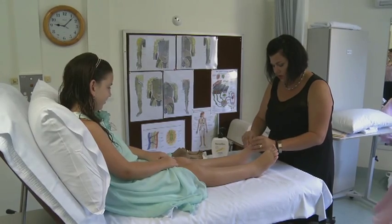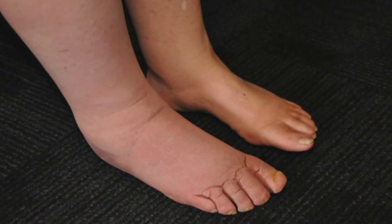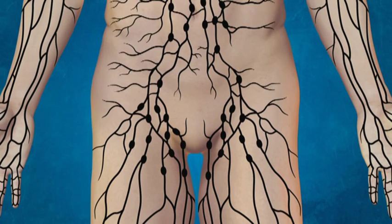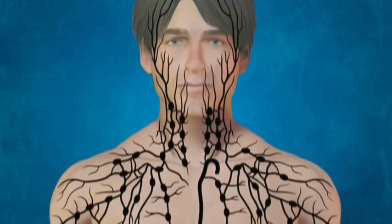Lymphedema is swelling which can affect any part of the body as a result of the failure of lymph drainage from that part of the body. It is most commonly seen in the arms and legs. The face, genitalia, abdomen and even the internal organs can be affected. Primary lymphedema occurs when the lymph drainage system itself or its components are deficient or fail to work properly. The main cause of secondary lymphedema in Australia, New Zealand and other developed countries is cancer treatment — both surgery with the removal of lymph nodes and radiotherapy.